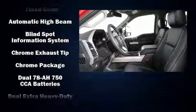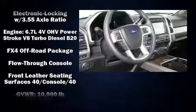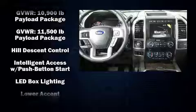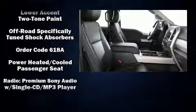Ford also prioritized safety and security by including head curtain airbags, front side impact airbags, traction control, brake assist, a panic alarm, an emergency communication system, and four-wheel disc brakes with ABS.